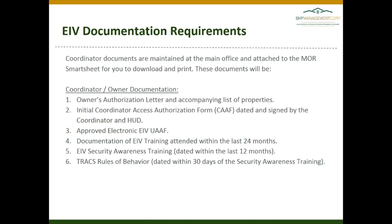The documentation will help us show to the auditor that we have stayed in compliance with the user access requirements. Coordinator documents are maintained in the main office, and we do not expect you to maintain these or request these for your EIV binder.